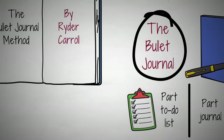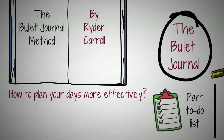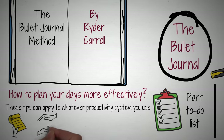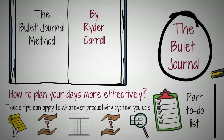In his book, Carroll breaks down exactly how to use the Bullet Journal system, but he also offers some insights on how to plan your days more effectively. Many of these tips can actually apply to whatever productivity system you use — whether you use the Bullet Journal Method yourself, stick with a simple to-do list, or use an online system like Notion, Google Calendar, or something else entirely.